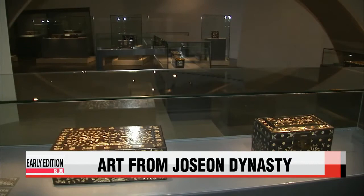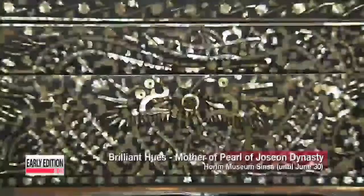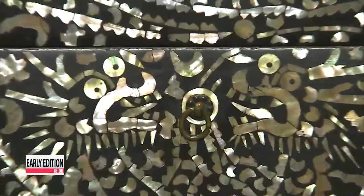One of the most precious treasures from the Joseon dynasty: lacquerware inlaid with mother of pearl. The shimmering works of art were most commonly made during the Goryeo and Joseon dynasties, and few authentic relics remain in Korea.